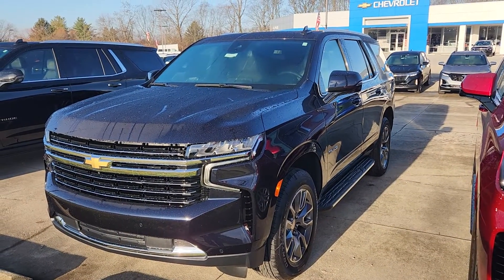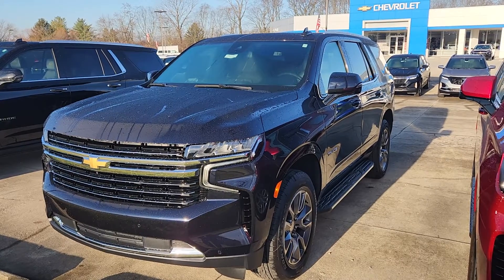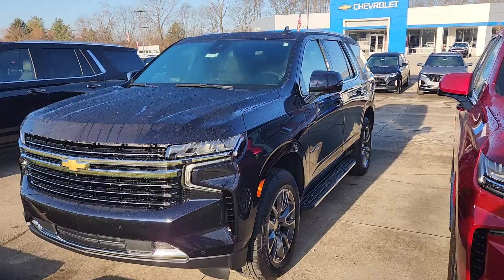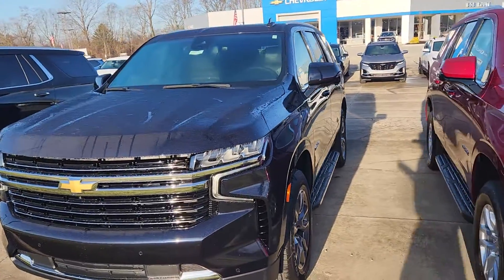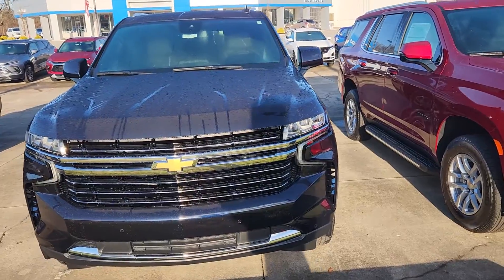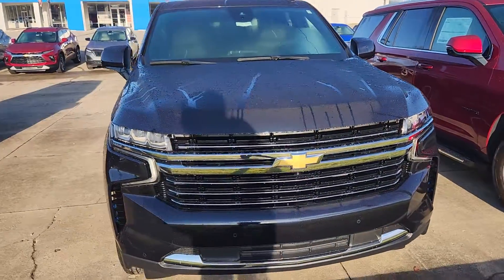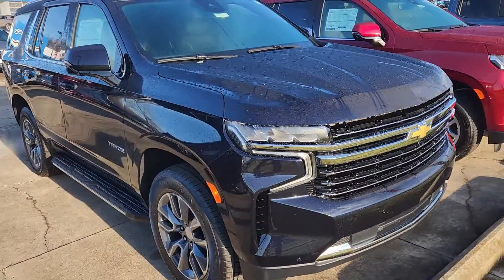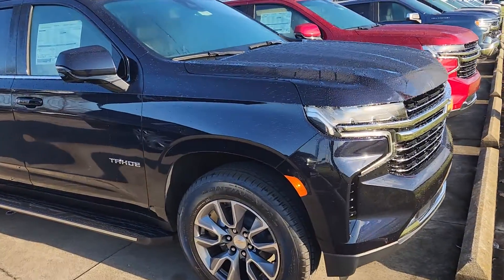Welcome to Bob Pulte Chevrolet's YouTube channel. Hopefully everybody had a good holiday extended weekend. I wanted to talk about a 2024 LT Tahoe. I want to talk about the midnight blue — this is not black, this is the midnight blue. I stand corrected; I did not think I would like blue on a Tahoe. I was 100% wrong, and I can acknowledge that.